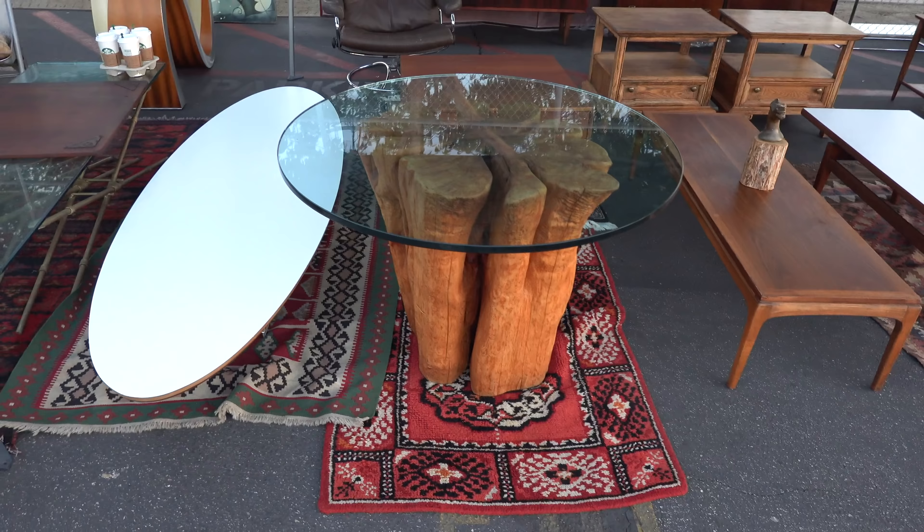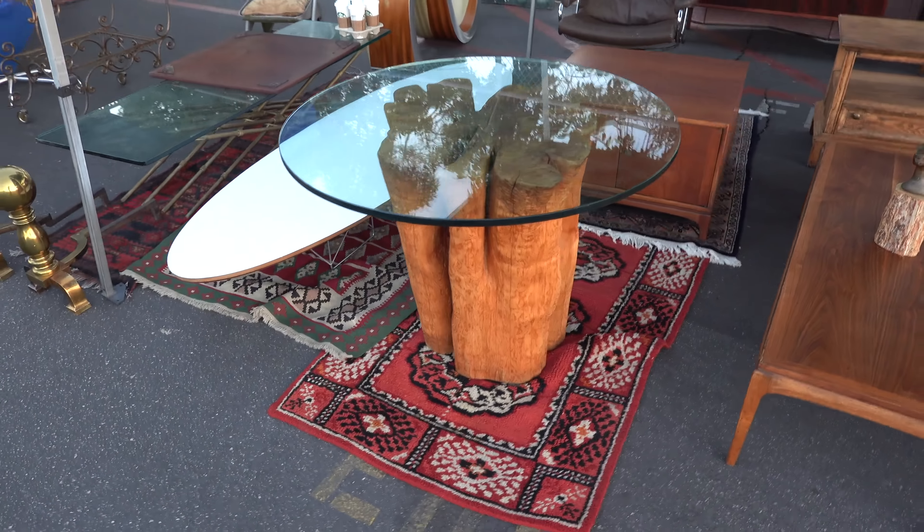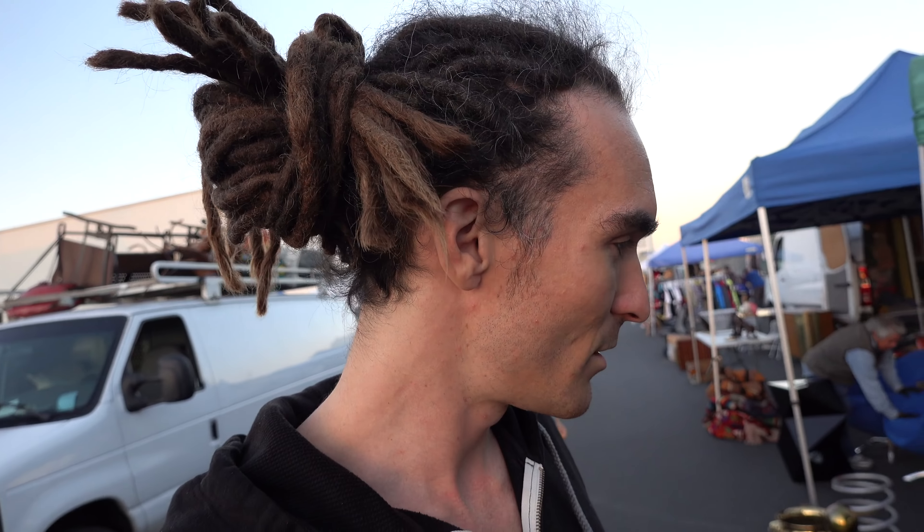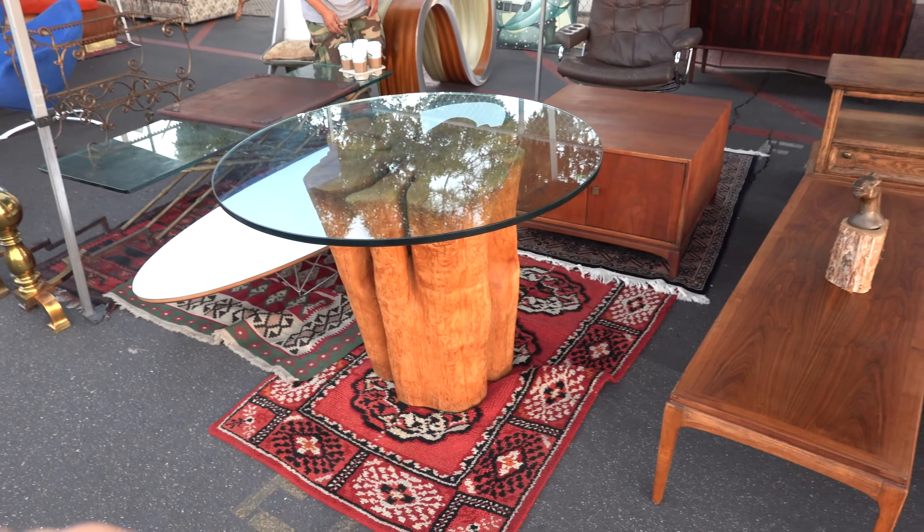This is the kind of vibe we want to go for in the house. Even though it's a very modern house, we want to get some feature pieces like natural wood, maybe not glass top. I can't believe the sun is only just rising.